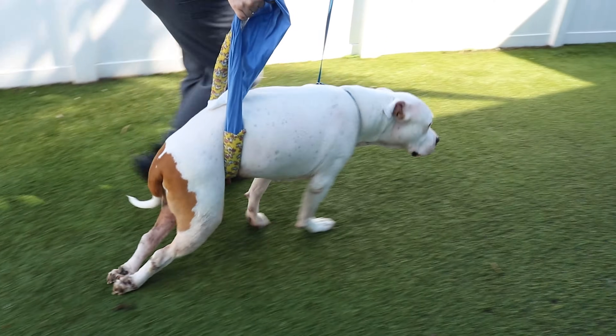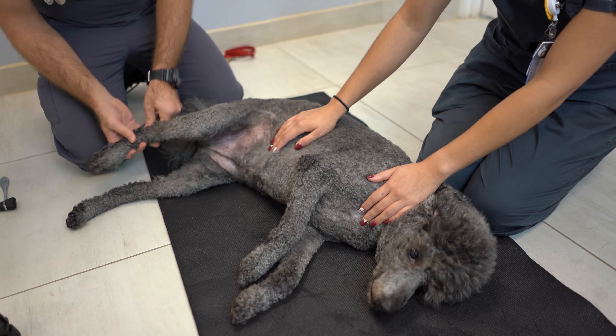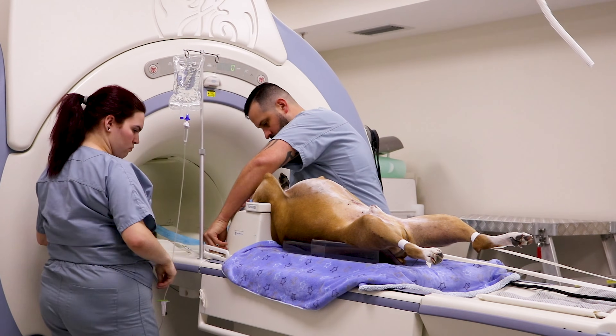Diagnosing degenerative myelopathy starts with a neurological examination. However, there are other conditions that can cause similar symptoms, like spinal cord tumors or a slipped disc. The most accurate way to diagnose degenerative myelopathy would be a spinal cord biopsy, but this can't be done safely in a living pet. Instead, a diagnosis is typically made by ruling out other conditions such as tumors and slipped discs with an MRI.